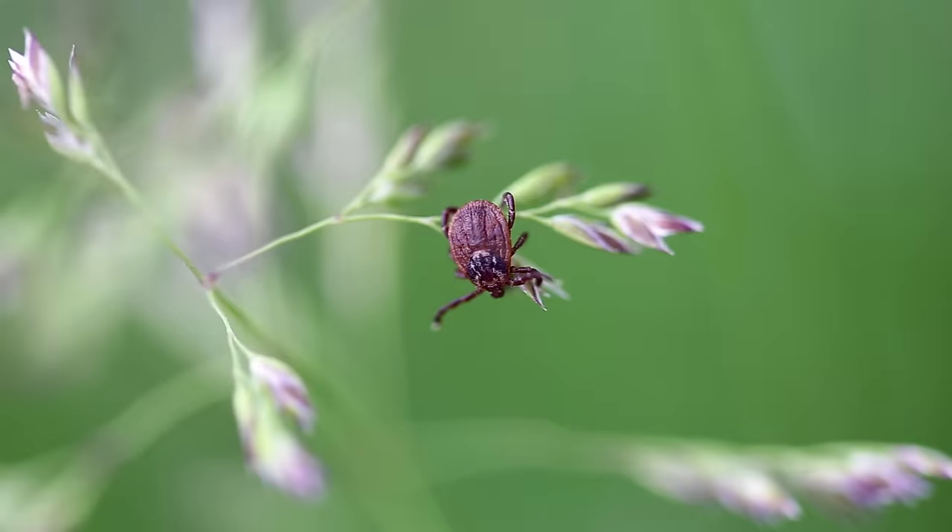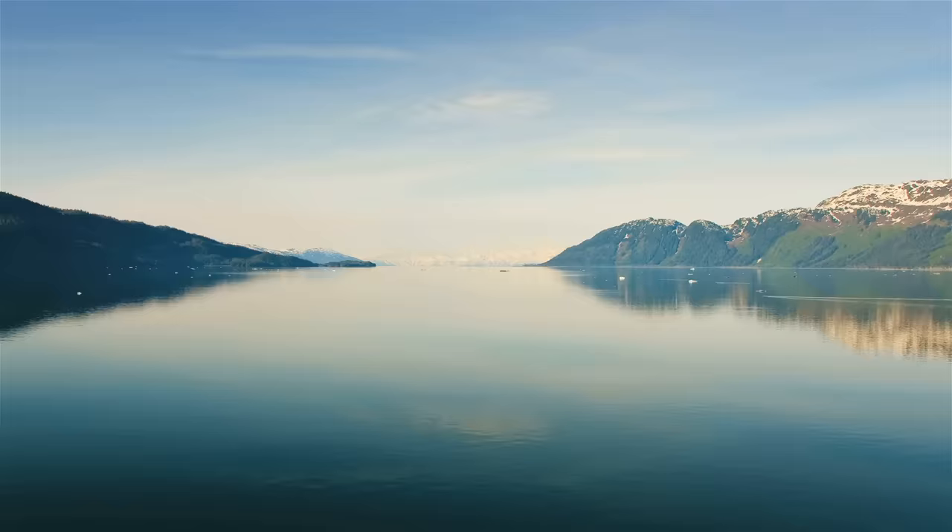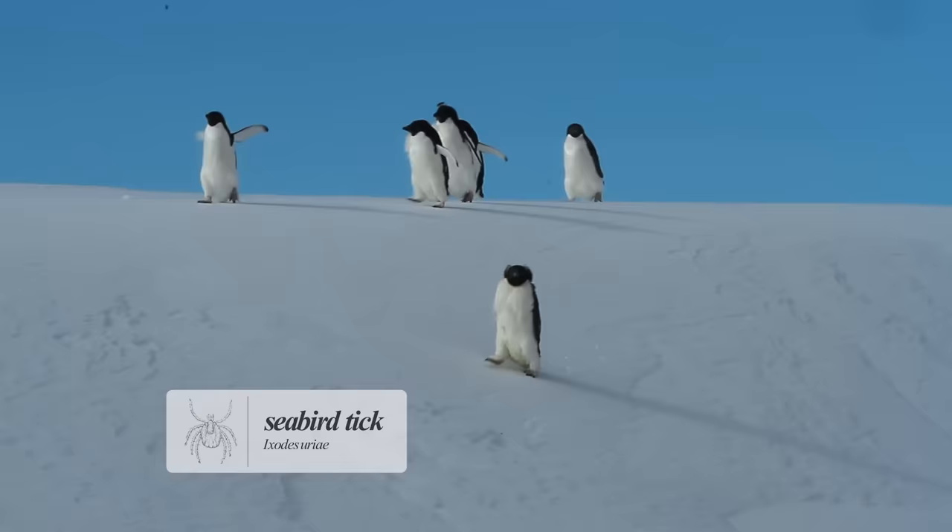There are three tick families and over 900 individual species. Ticks are found all over the world, mostly in warm and temperate regions, but they're not fair-weather parasites. Some species can withstand freezing weather. Over 40 species can live through bitter North American winters, and one species, the seabird tick, has been found in Adelie penguins in Antarctica.